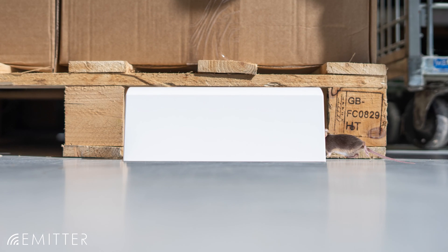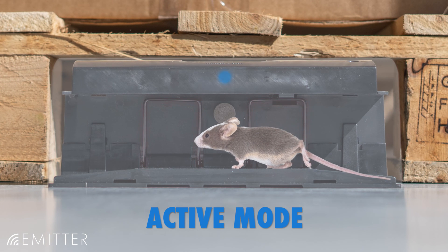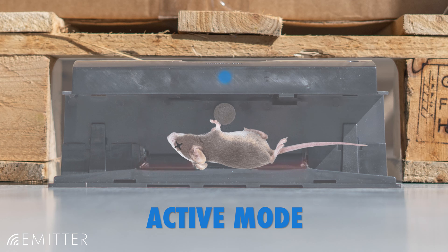In passive mode, the tube trap only monitors the movement of mice, whereas in active mode, it strikes and safely catches mice.